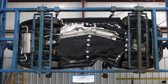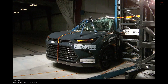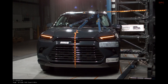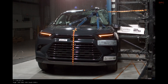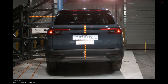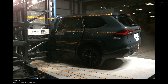The latest side pole test puts the 2024 Toyota Grand Highlander four-wheel drive limited under a sharp spotlight, and it handles the hit with calm, calculated control. At 75 degrees and 32.29 kilometers per hour, the driver's side meets a rigid pole while the safety systems go to work exactly as they should. The head curtain, side torso, and pelvis airbags deploy, the seat belt pretensioner tightens, and the structure does its job of managing energy.